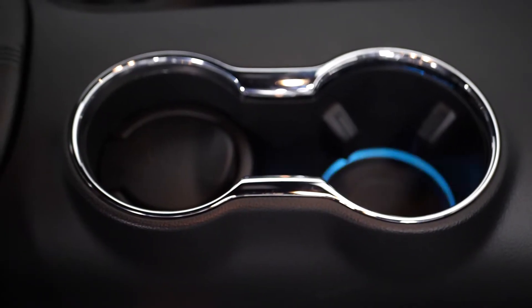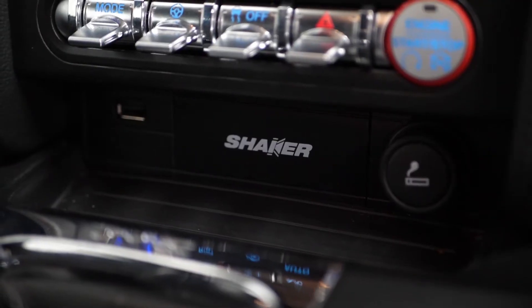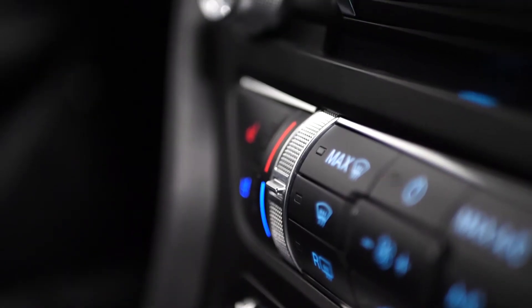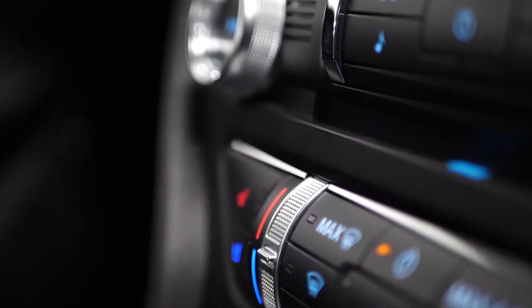Some ambient lighting in the cup holder area, your Shaker audio badging visible on the centre console area that also gets you the amplifier in the boot of the vehicle as well as the upgraded speakers.